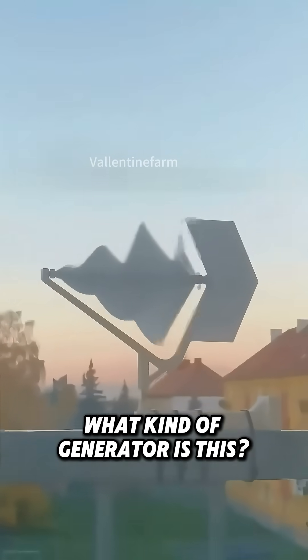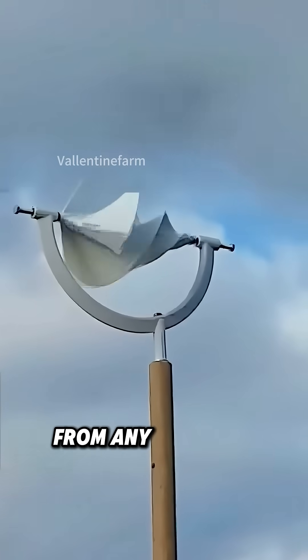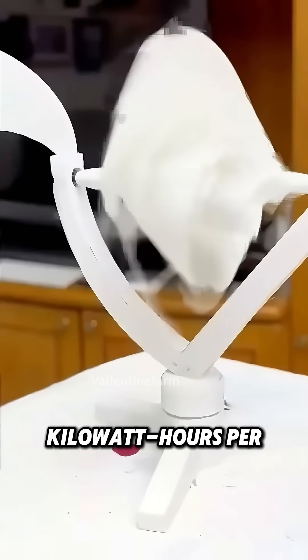What kind of generator is this? This is a Dutch spiral wind turbine. It can capture wind from any direction, run quietly, and is highly efficient, producing about 36 kilowatt hours per day.